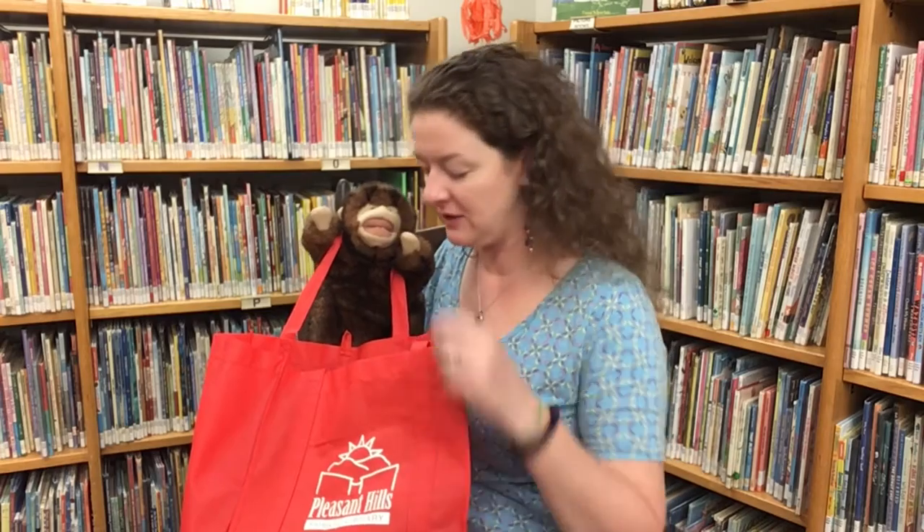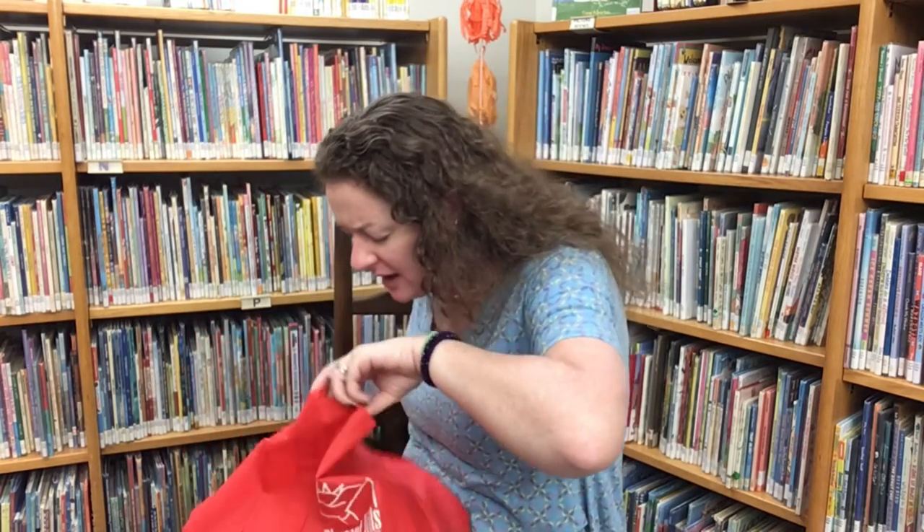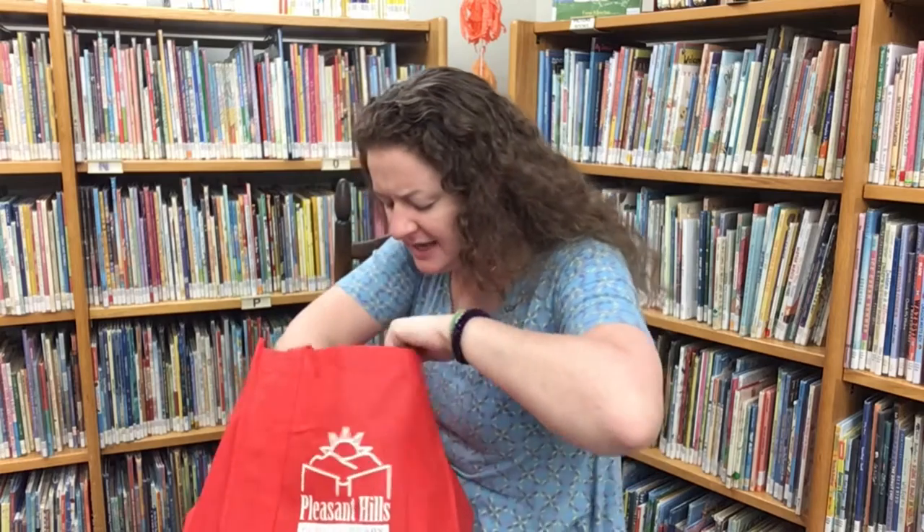And now our bodies are ready for stories, but we haven't figured out what the letter of the day is. Mr. Monkey, can you please go get your mystery bag? Inside Mr. Monkey's mystery bag are different items that start with the letter of the day. Let's see if we can figure it out. What do you have in there, Mr. Monkey? That's kind of big. Let me see.